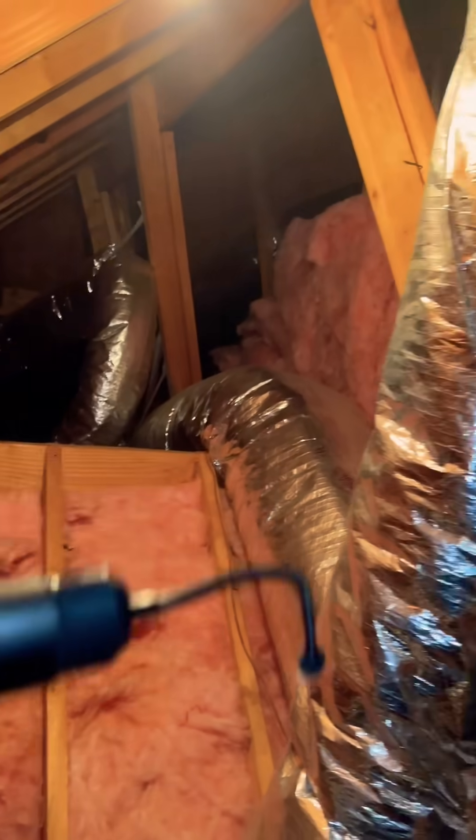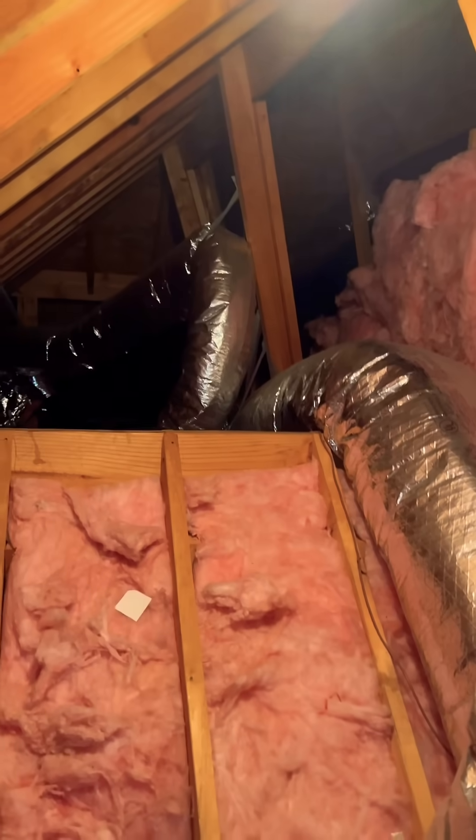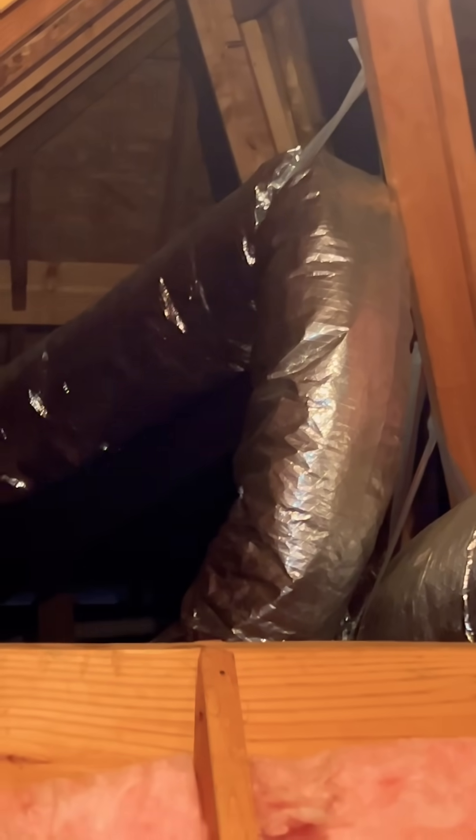That duct shouldn't be kinked like that. That thing right there definitely shouldn't look like that — that's not good.